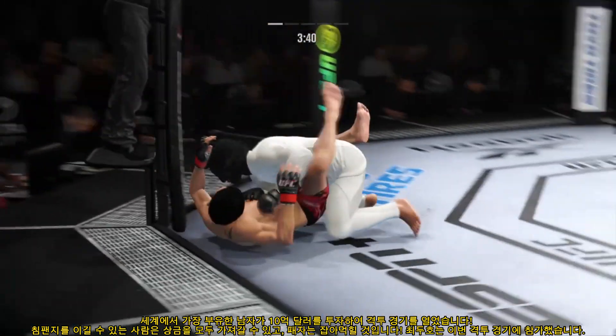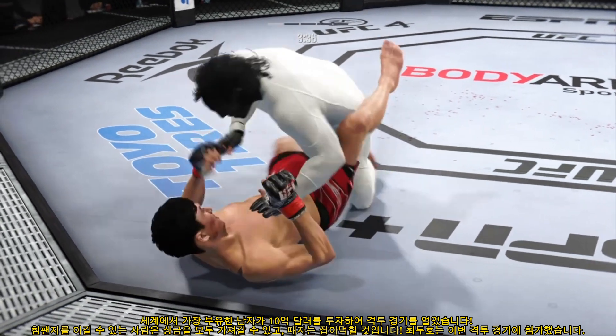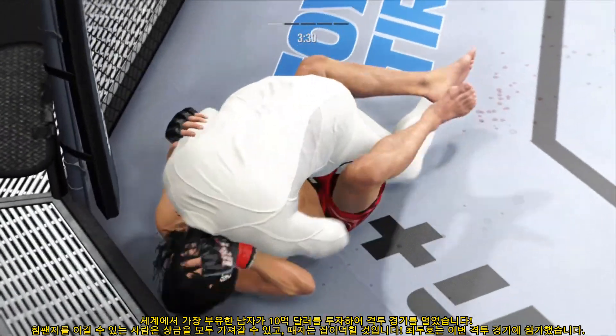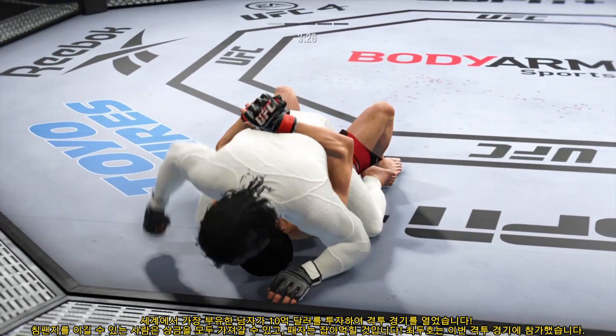That was a big takedown. Is this the one that's gonna break him? He's very comfortable fighting off his back. Now looks like he's trying to hip escape, or maybe look for a Kimura here. Beautiful movement and hip work on the ground.